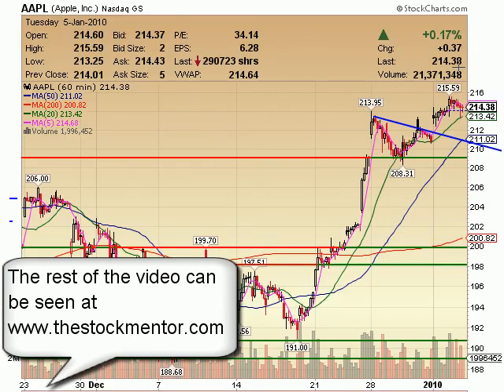Apple on a 60-minute — up 37 cents, but like the markets, basically sideways. Kind of up a little bit to begin the day.